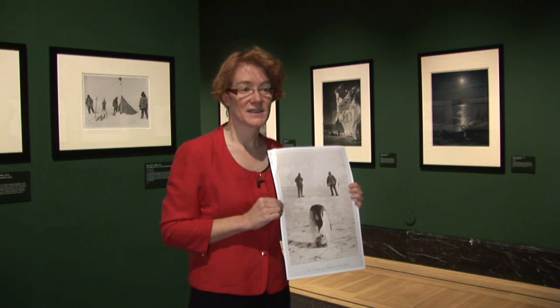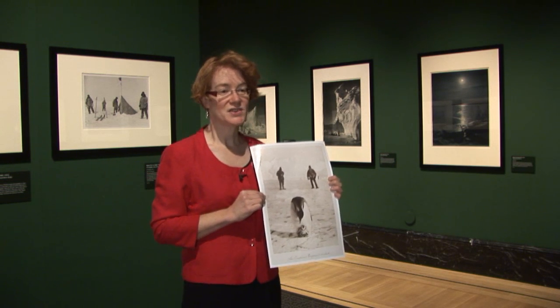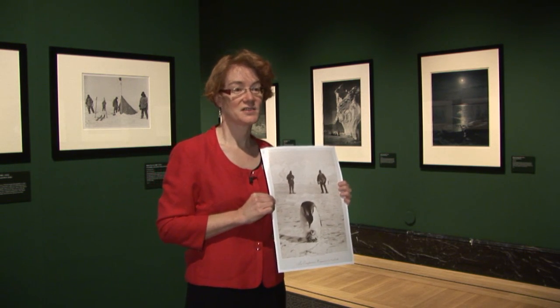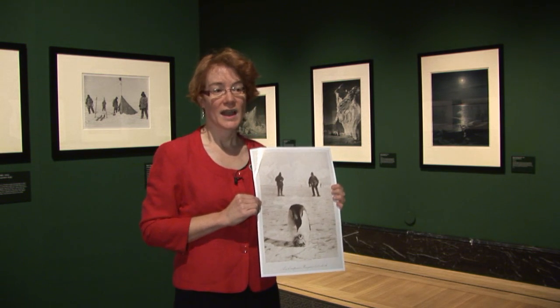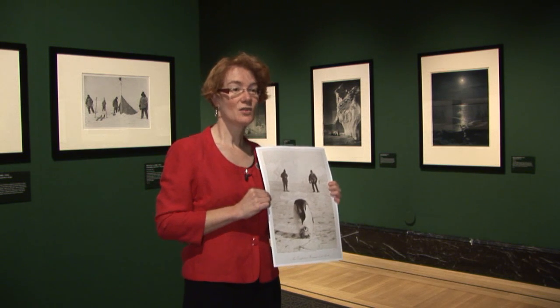But perhaps happily for fate and for him at this stage, the Admiralty — who were getting particularly impatient with Scott being stuck in the Antarctic all this time — summoned Discovery home, and Wilson along with them. But he didn't forget the chicks or the eggs.